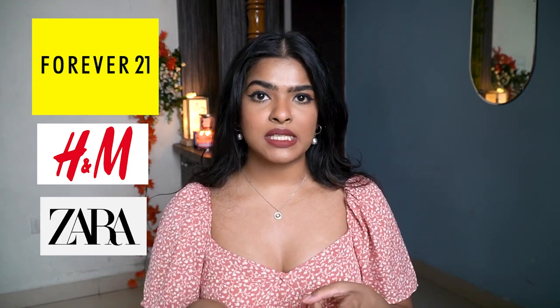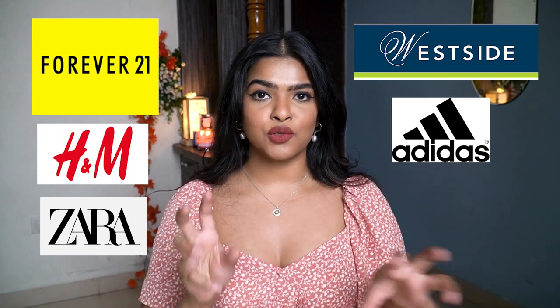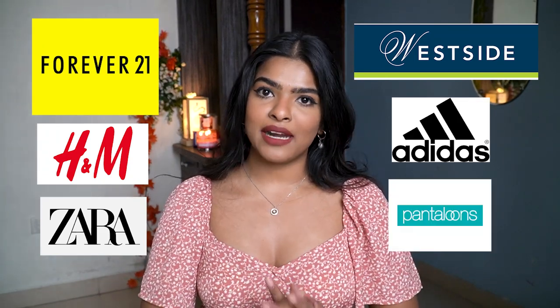Hey everyone, it's Shalini. Welcome back to my channel. I really hope you guys are doing well. I just ignored my hair because I have been struggling for like the past two hours — I cannot decide what to do with it, so I'm just gonna let it be. Today's video is gonna be a summer fashion haul video and I'll also be giving you some styling tips. I shopped from Forever 21, H&M, Zara during their sale, Westside, Adidas for shoes, and some jewelry from Pantaloons. So without further ado, let's begin.